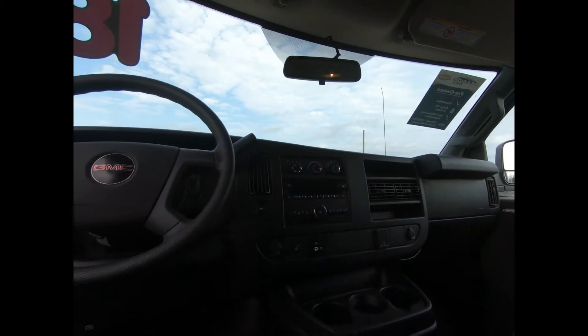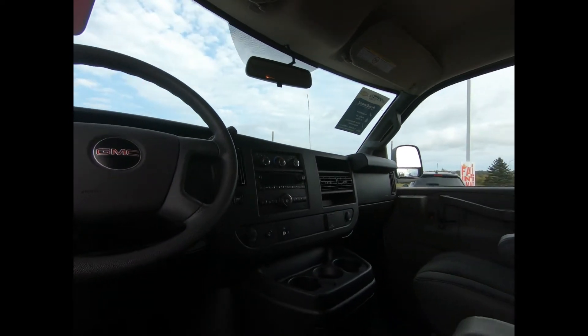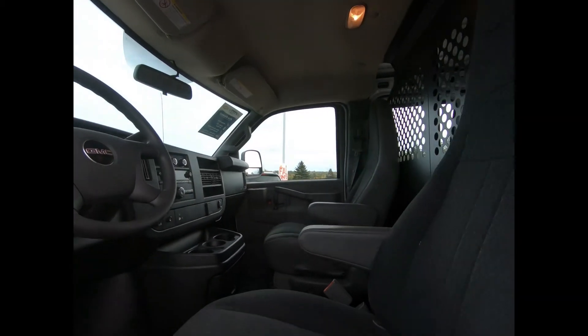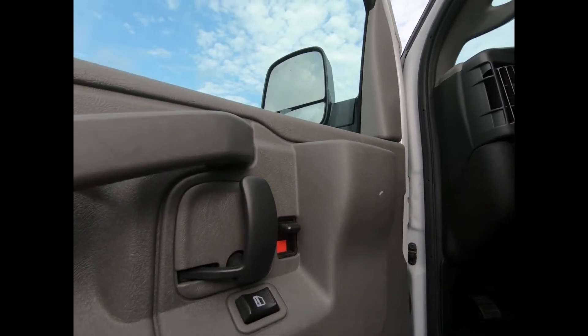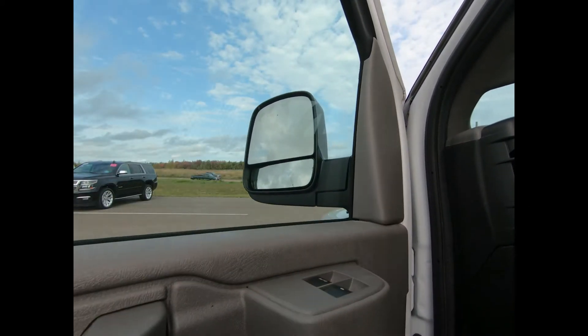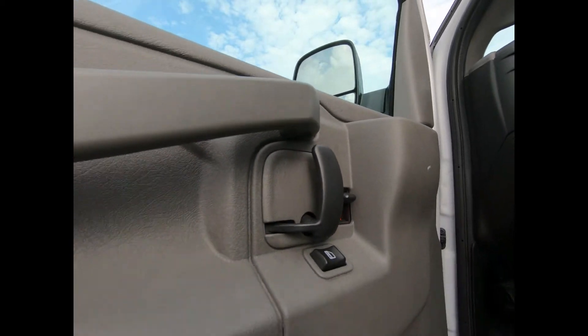Bluetooth for phone, and an inside rear-view mirror with rear-vision camera display for added safety while reversing, a theft deterrent system, air conditioning for those hot days, and it's 4G LTE Wi-Fi hotspot ready.